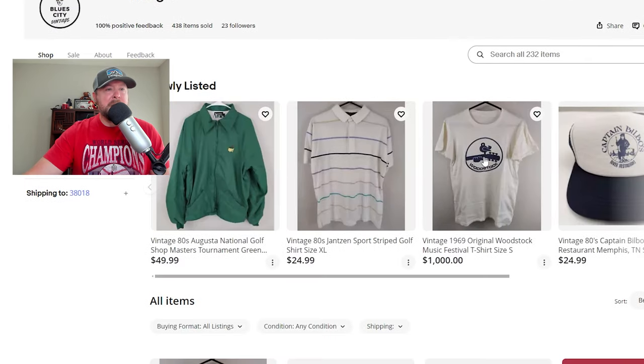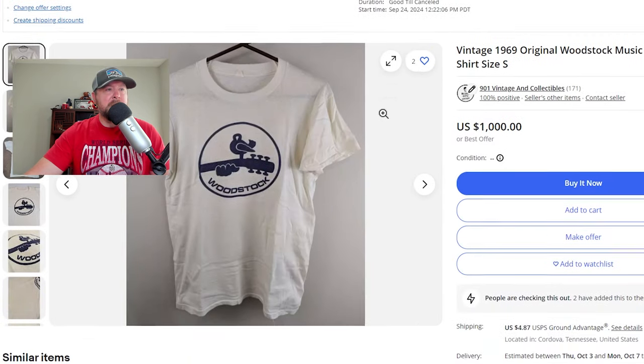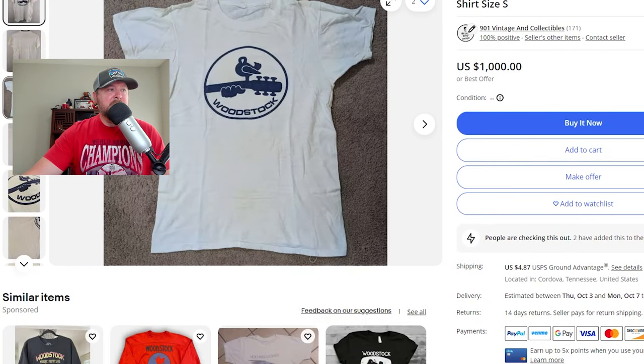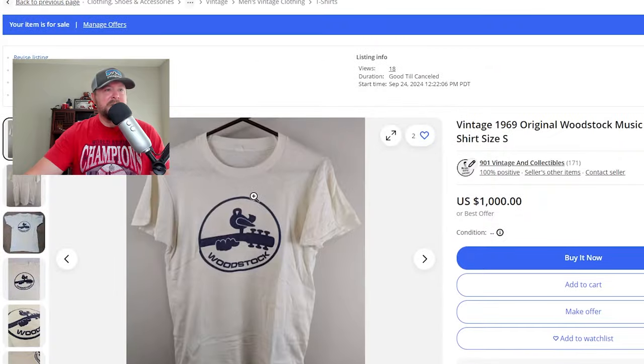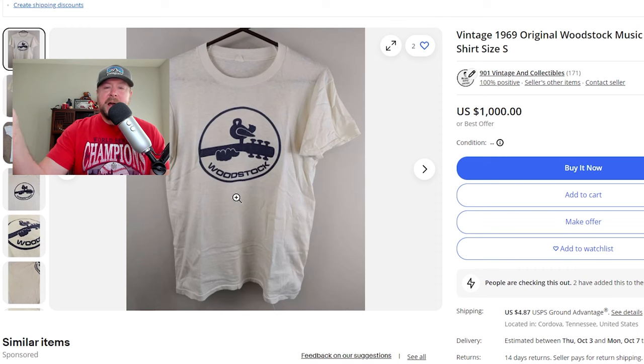Props to him for trying. I thought $1,000 was just kind of a good price, and there is a best offer option on the listing. I have it up for sale for a thousand dollars. I just kind of wanted to do a show and tell with you guys and show you the shirt — I thought it was really cool. You can add this to your watch list if you want and see when it sells, and when it does sell, I'll probably do a video on it and give you guys an update.